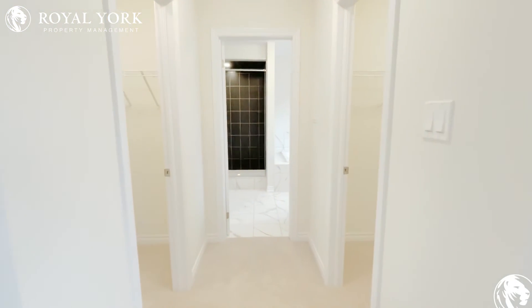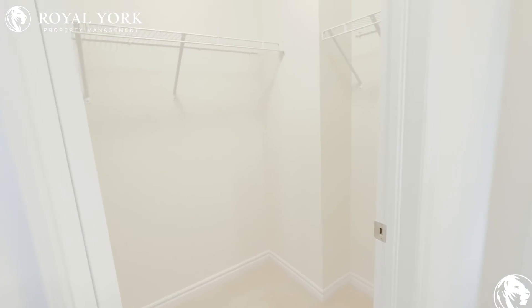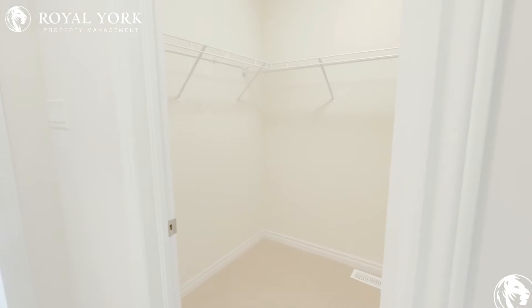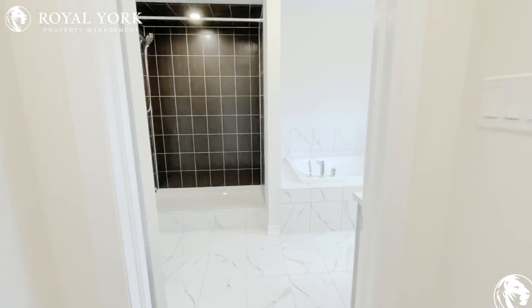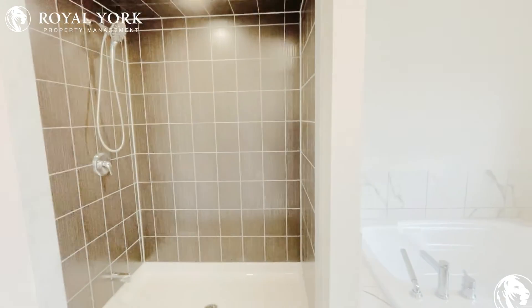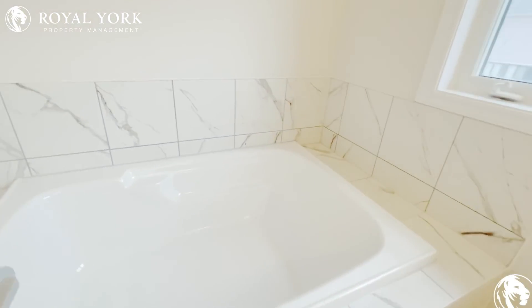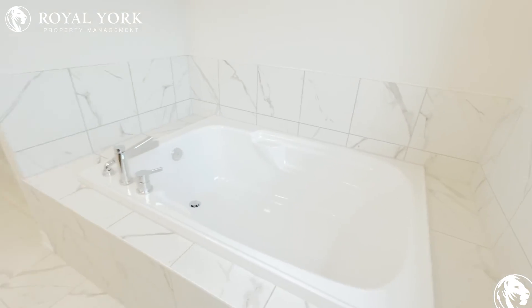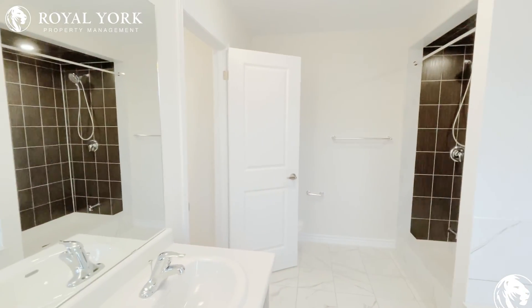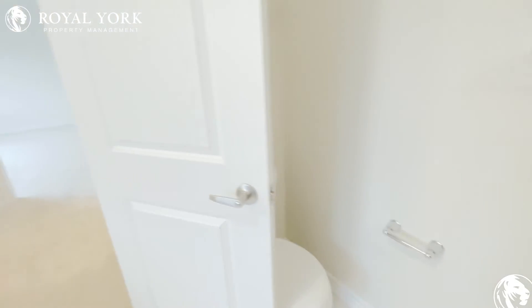As you walk into the hall into the ensuite bathroom, you've got a walk-in closet on the left and on the right — his and hers. And then into this very large bathroom. It's got a stand-up shower, really pretty with the black tile, and a large deep soaking tub. There's a double sink, and the toilet is just tucked around the corner there.